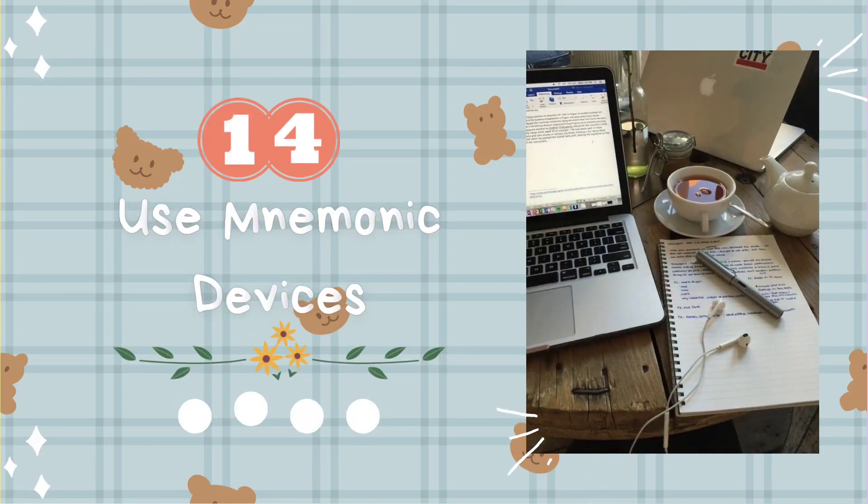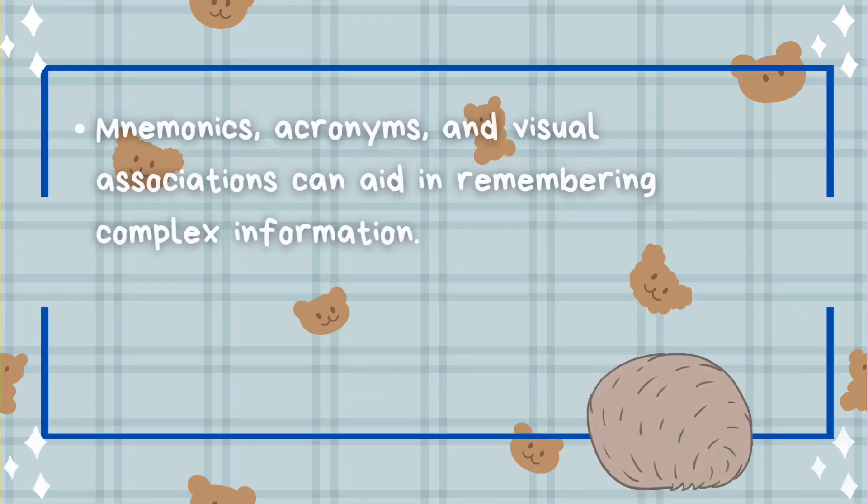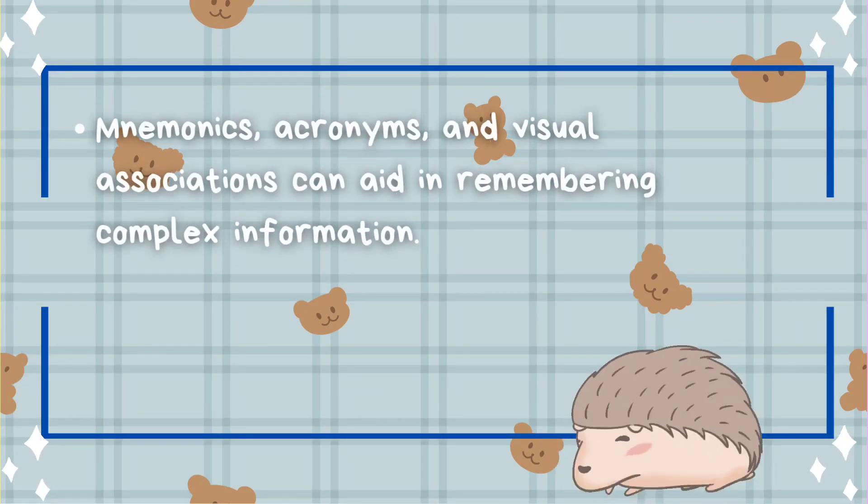Tip number fourteen: use mnemonic devices. Mnemonics, acronyms, and visual associations can aid in remembering complex information.